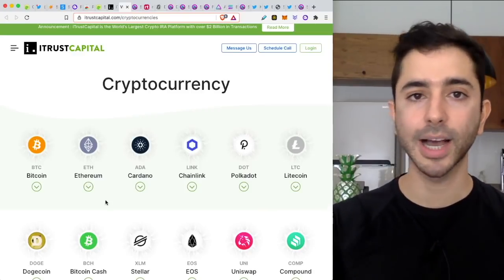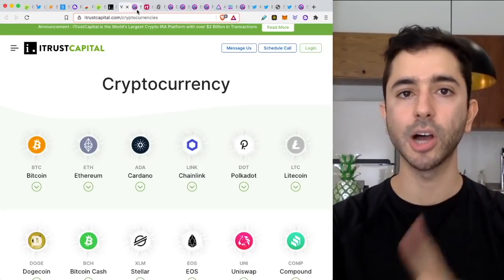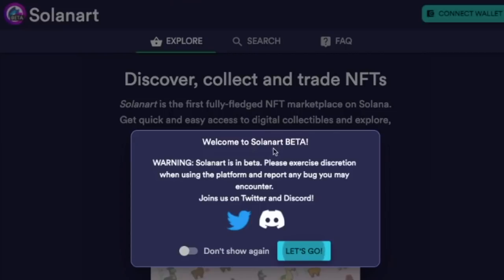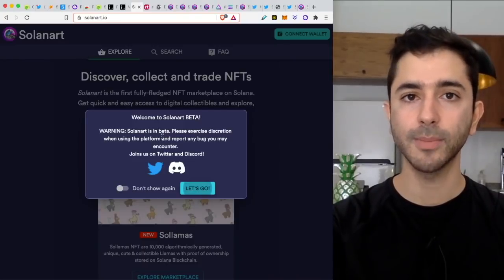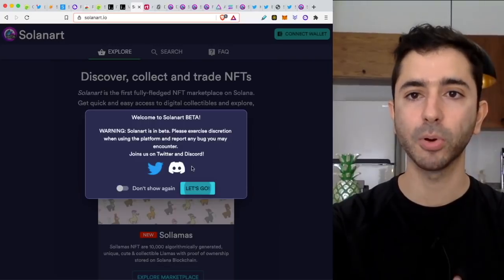Coming back to the content: once you have your Solana wallet set up and funded, you can go to the Solana marketplace. The main place in August of 2021 for Solana NFTs is solana.io. When you go to the website, it says 'Welcome to Solana beta — Warning, Solana is in beta.' Like I said earlier, the Solana NFT space is extremely early and a lot of these apps are still in beta.